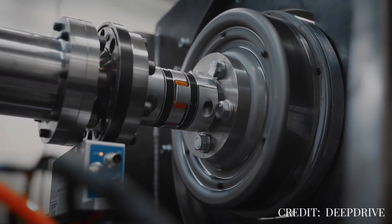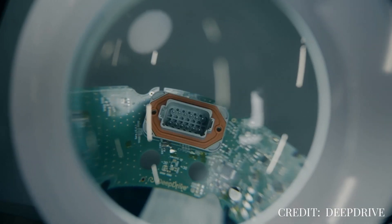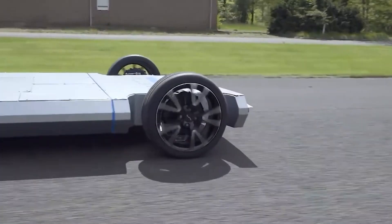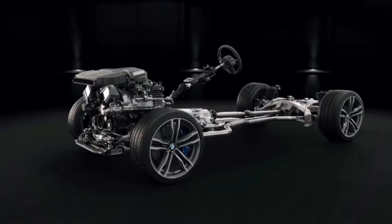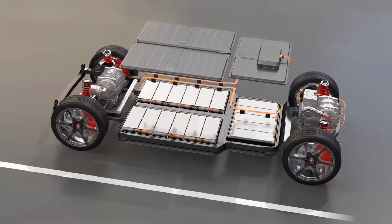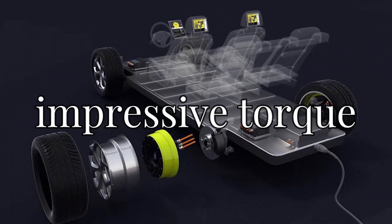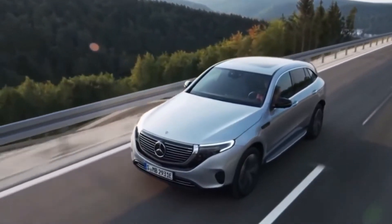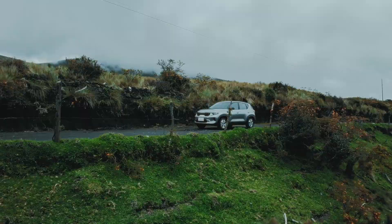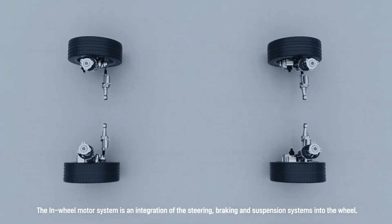In-wheel drive technology is changing how electric vehicles are built and perform. These motors are installed directly into the wheels, making EVs lighter and more efficient. A lighter car means better range without needing larger batteries, which is a big win for drivers and the environment. One standout feature is the impressive torque these motors provide — high torque means smoother acceleration and better control whether you're driving on flat roads or climbing steep hills, making the ride feel seamless and powerful no matter the terrain.